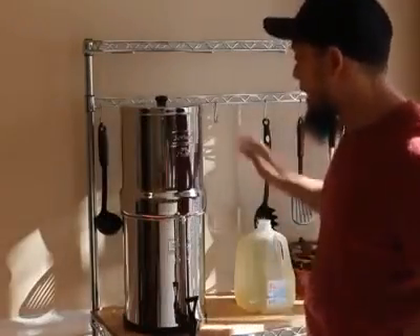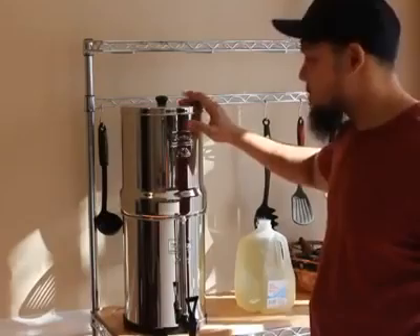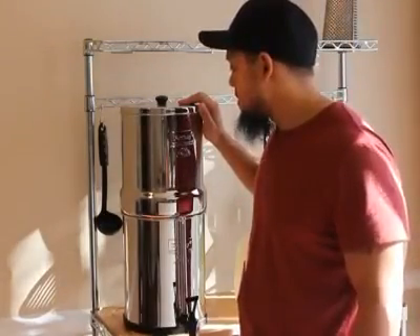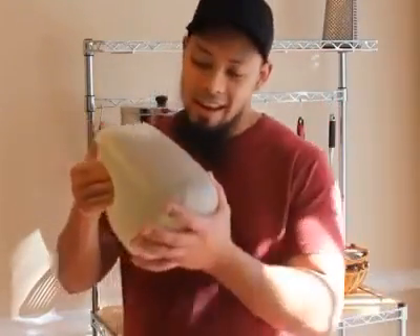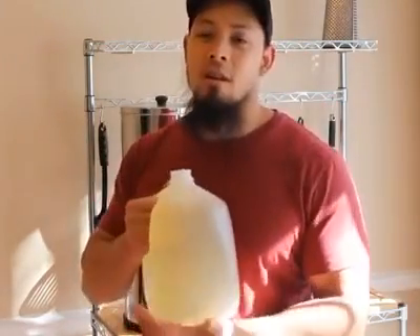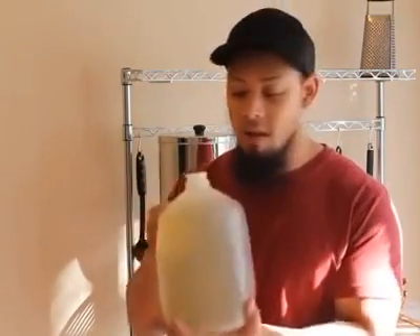Hey, welcome to Extravagant Fragrances. I'm back again doing another test with the Royal Berkey that I just got about a week ago. I had to do it - I had to get the pond water, because there's a lot of people doing these videos on YouTube where they're running pond water through the Berkey. One nice thing about the Berkey is you can throw nasty pond water in there and it will come out clean on the other end, so I'll put it to the test.